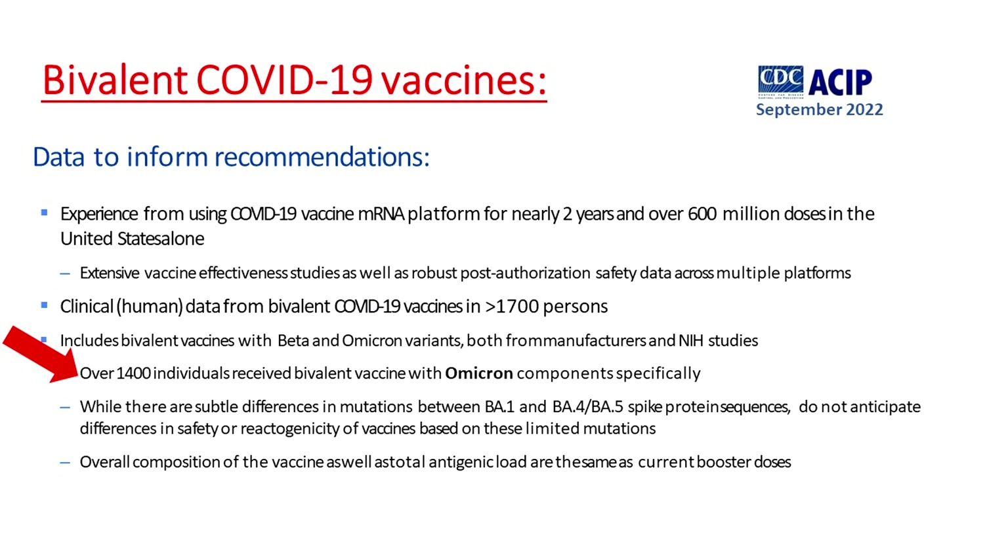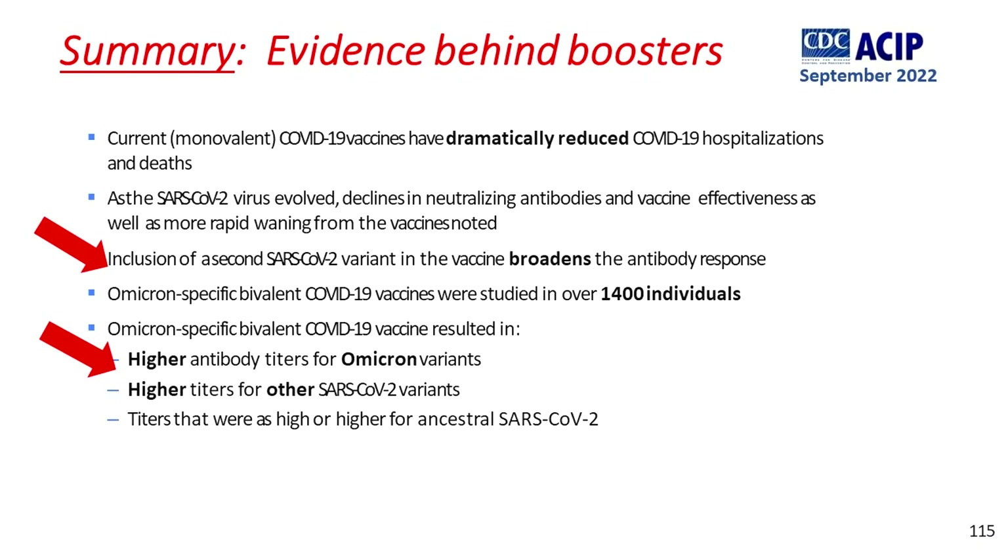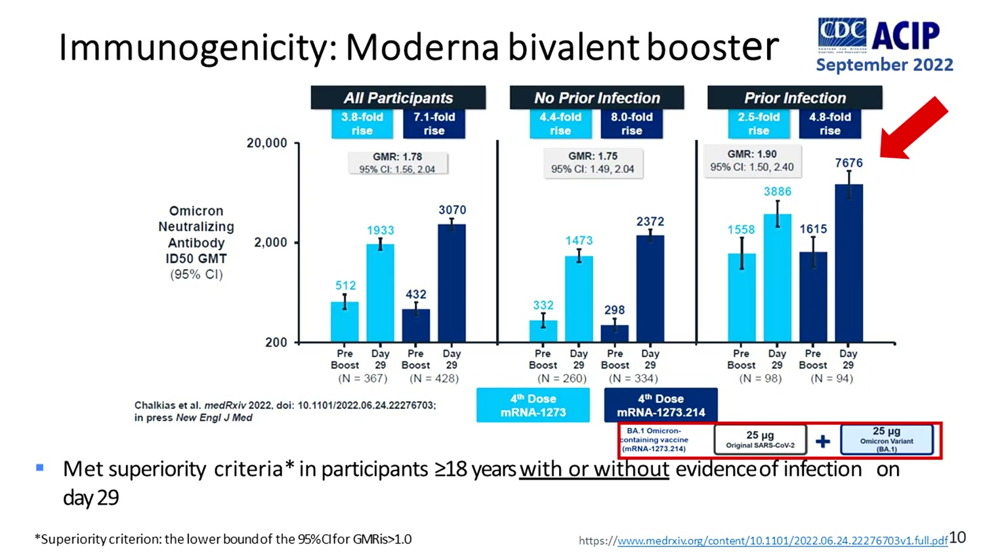Changing the strains for a vaccine that's already been studied is not new — we do this for flu vaccine every year. Omicron BA1 bivalent studies found that adding a second COVID virus to the original vaccine broadens the antibody response and results in higher antibody titers for Omicron variants and higher antibody titers against other COVID variants as well. The resulting antibody titers were as high or higher than for vaccines containing only the original vaccine strain. And there's good news for those who've already had COVID: bivalent COVID vaccines administered after prior COVID infection resulted in the highest antibody titers.